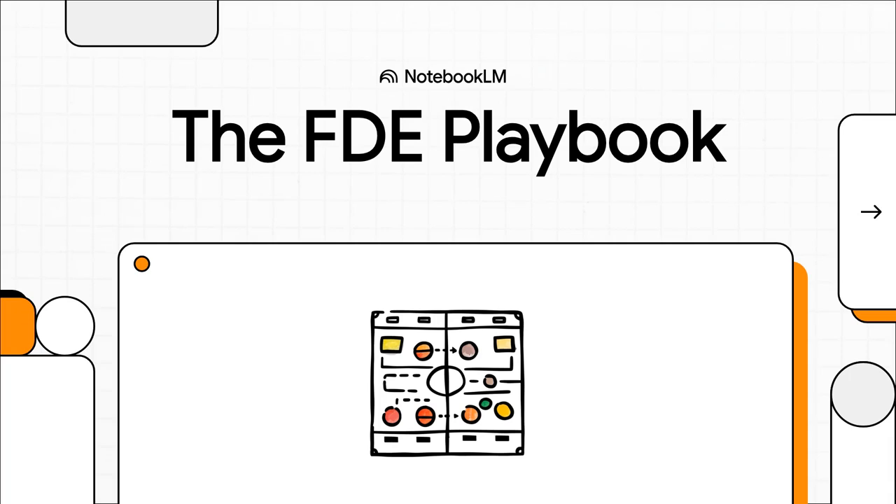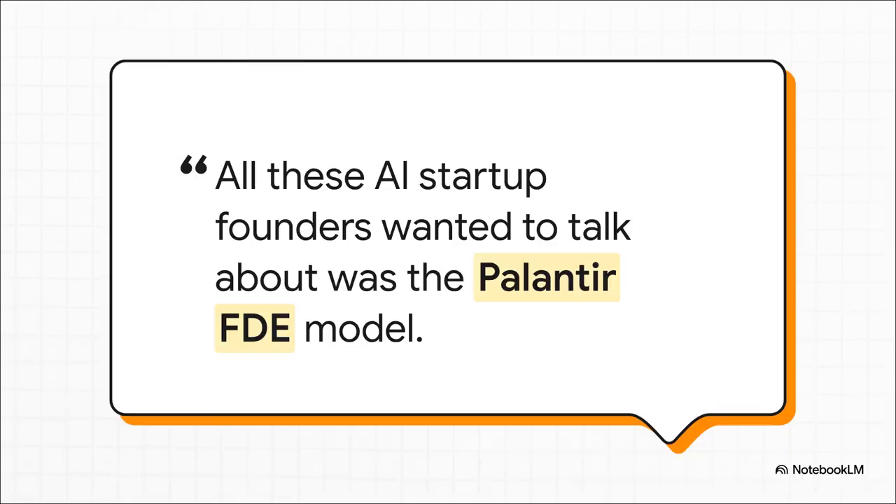Let's get right into it. We're going to break down one of the hottest — and get this — one of the oldest strategies that's completely taking over Silicon Valley right now. It's called the Forward Deployed Engineer Model. Bob McGrew, one of the key guys behind ChatGPT, walks into a conference packed with AI founders. You'd think they'd all be mobbing him about AI models? Not even close. The one thing every single one of them wanted to talk about was a playbook from his old job at Palantir — a playbook that's two decades old. That was the moment everyone realized: wait a minute, something big is happening here.